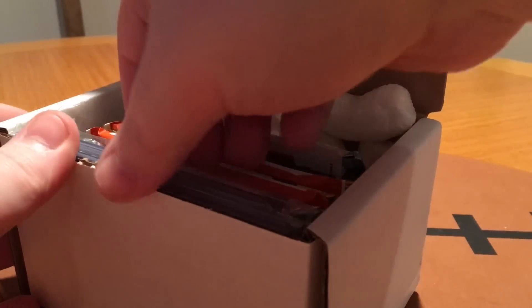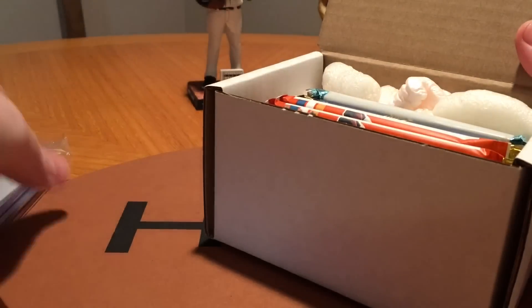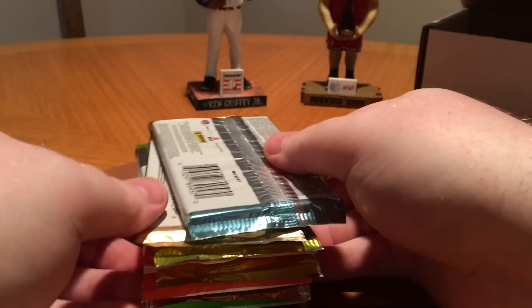Alright, we've got our top loaders and sleeves and some business cards as well, and our packs. Nice. Empty box with some peanuts. Let's see what we got this month.